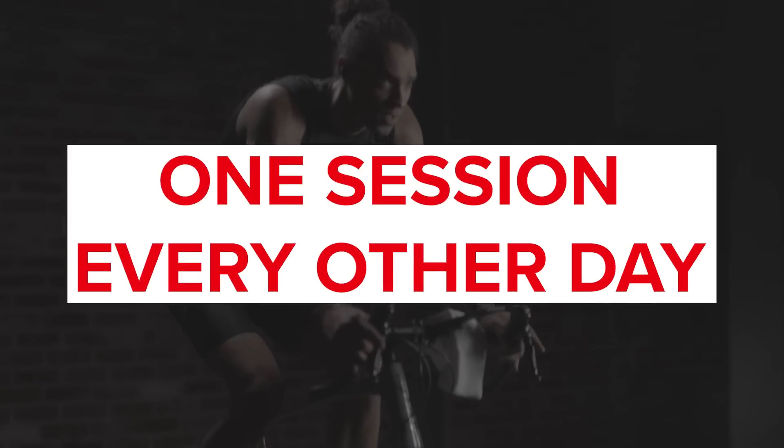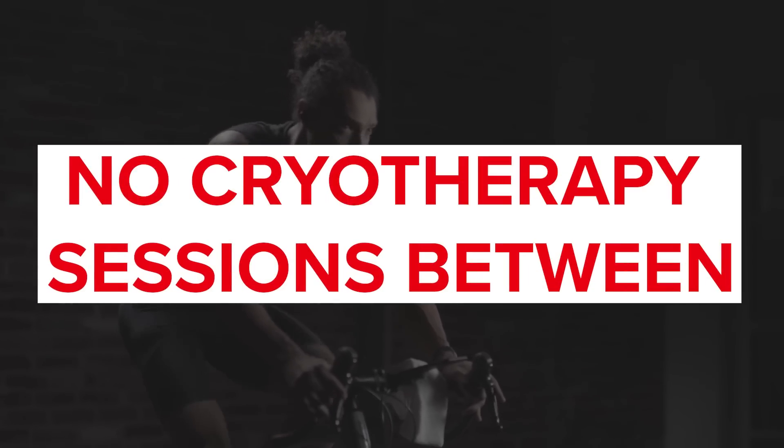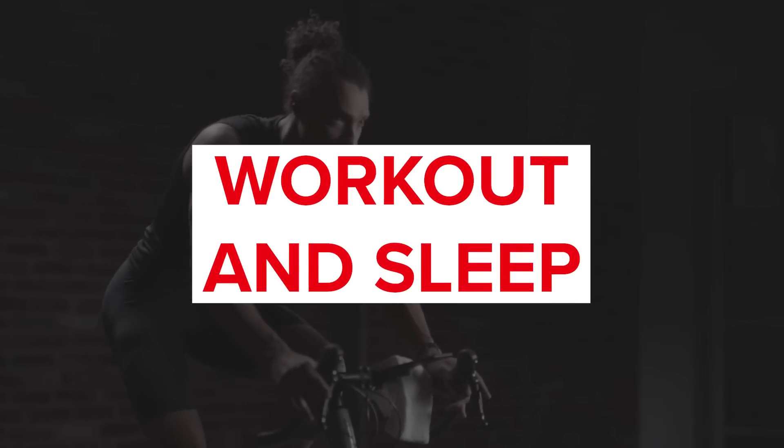These changes may seem relatively small, but they have a measurable effect on our body's inflammatory response. Most researchers suggest doing at least one session every other day, and perhaps more importantly, they suggest not doing whole body cryotherapy sessions between a workout and sleep — in other words, do them before you train, not after. Timing your sessions this way helps you avoid potentially damaging the acute inflammation response that happens after we train, because after all, that is what makes us faster.